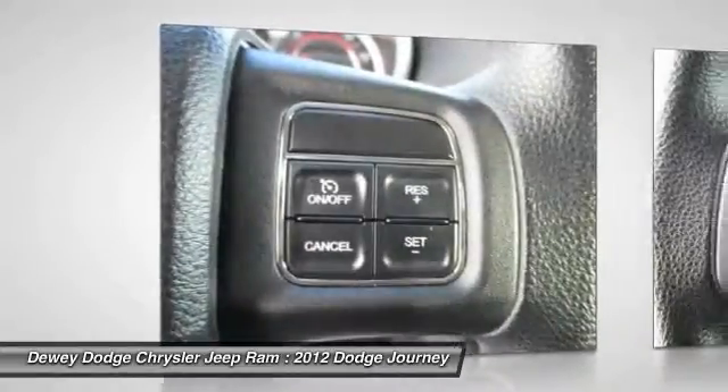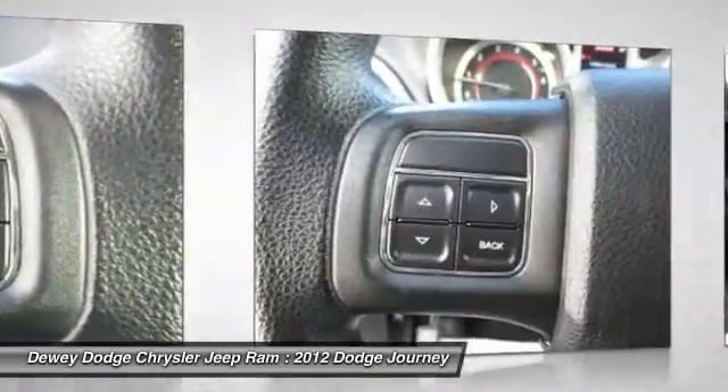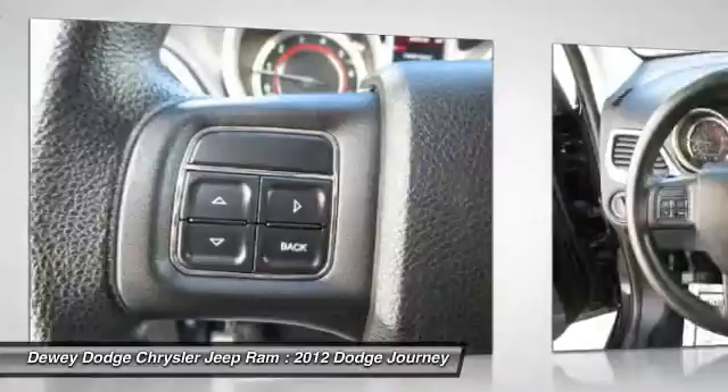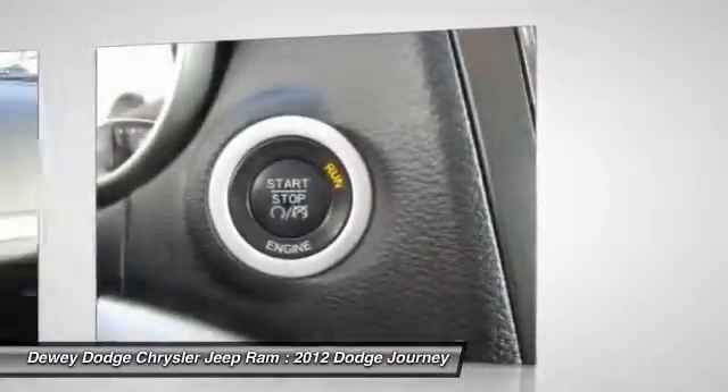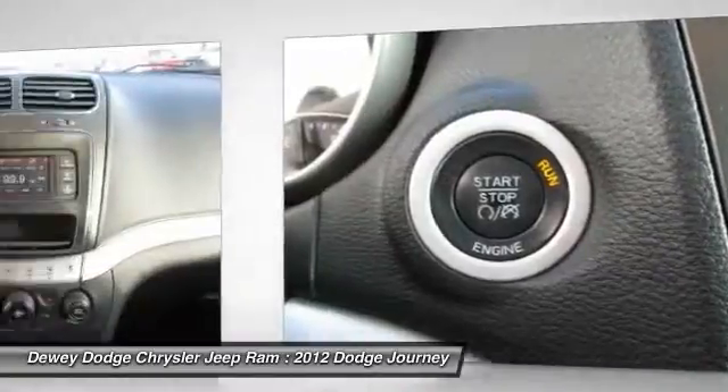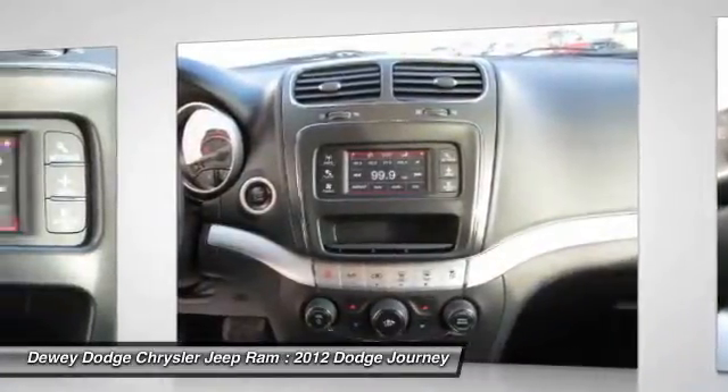Drive away with a great deal on this vehicle. Call or stop in today. The Journey.